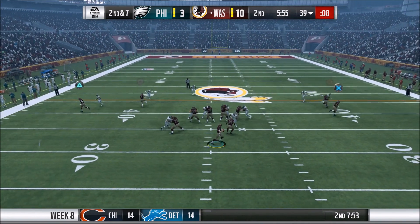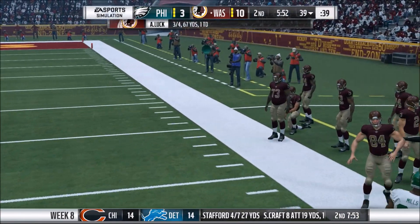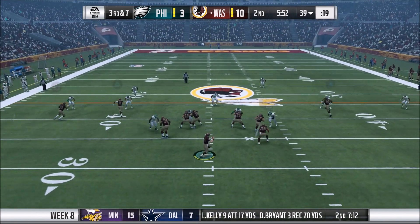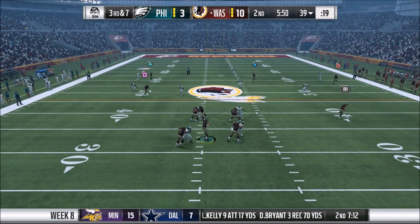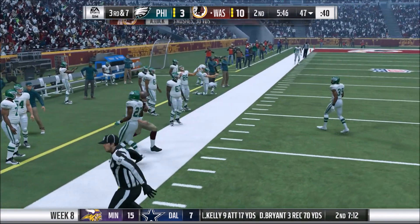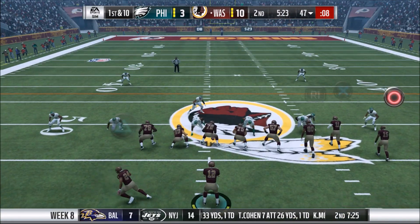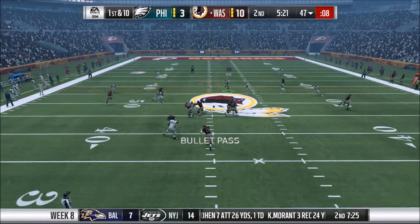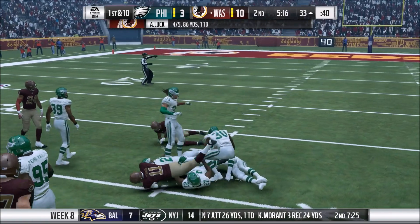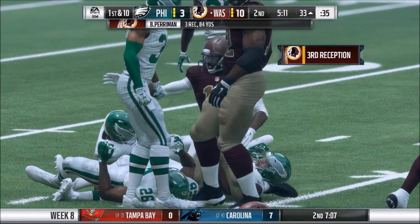5:57 left here in the half. Bringing a blitz again — Luck gets outside the pocket, just missing Ross there. Ross so far quiet, won't even get four passes attempted. Five minutes left in the half, third and seven — Luck somehow gets out of that pocket and takes it himself. This has been the story: Luck using his legs to pick up first downs. Eagles coverage has been fantastic, they're getting pressure, but Luck's just getting out of it. And there we go — finding Perryman down the seam for the first down.